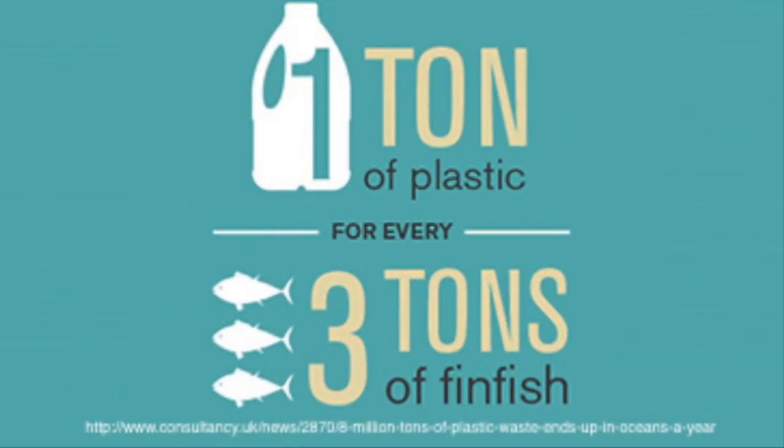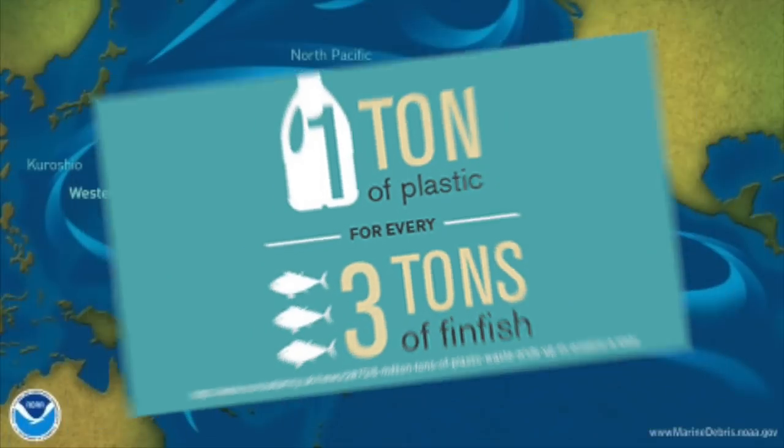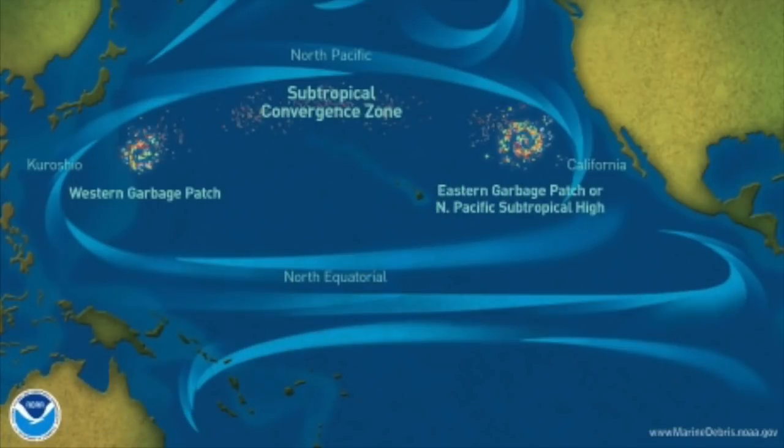Did you know that the ocean holds one kilogram of plastic for every three kilograms of fish? The Great Pacific Garbage Patch is split into two sections: the Eastern Garbage Patch, located between Hawaii and California, and the Western Garbage Patch, located near Japan.